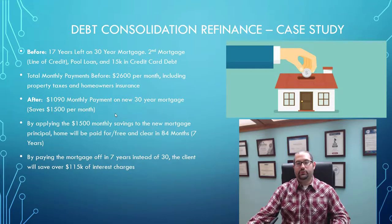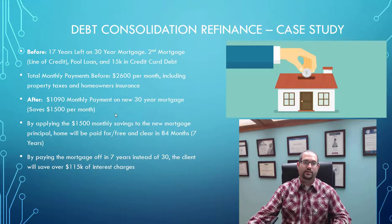This makes sense for this particular client because they plan on retiring in 10 years, so now they're going to have their house paid off in seven years — definitely before they retire.